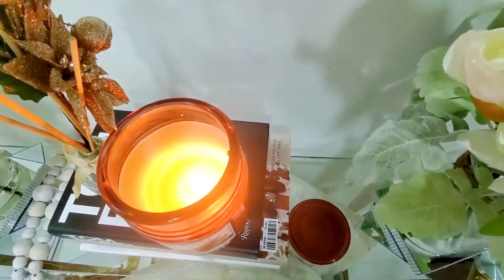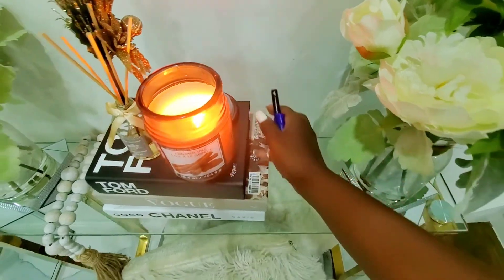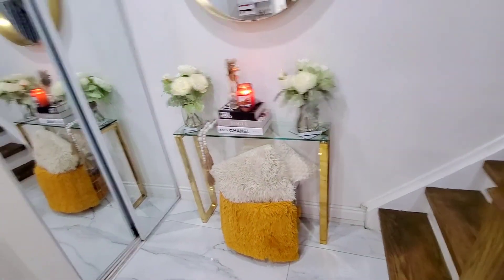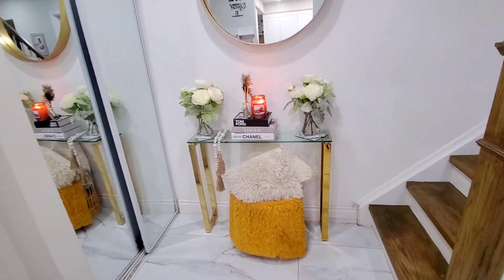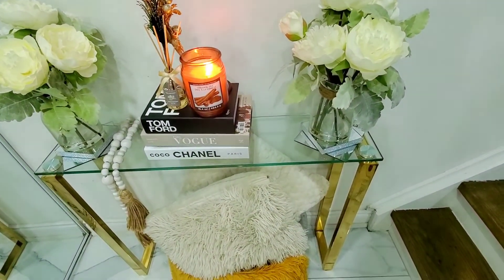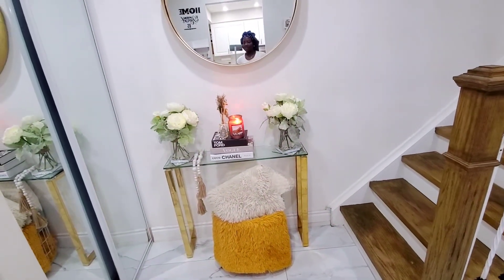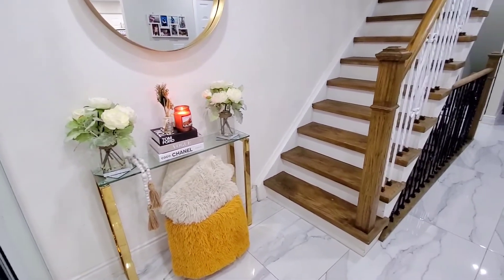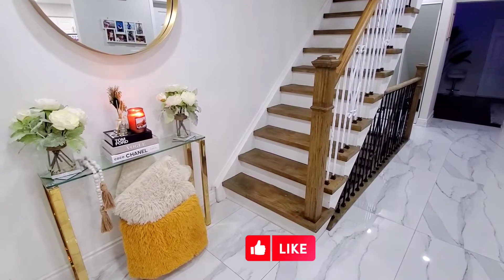Especially when you're walking inside the house, you want that nice feel when you first open the door. I hope you guys like it — I didn't want to film something too long. If you're interested in any of these items, please check out my Amazon store — I'll leave a link below for the table, the blanket, and other home decor pieces. Thank you so much for watching. Please subscribe for more simple home decor videos, and I'll see you in my next video — bye!